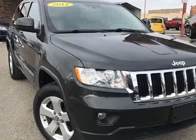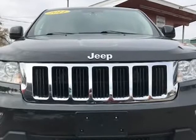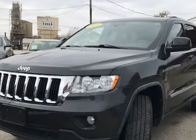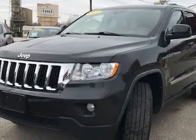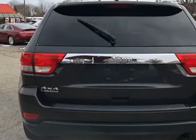This 2011 Jeep Grand Cherokee is brought to you by J&M Auto Sales Inc. This 2011 Jeep Grand Cherokee Laredo 4WD is one good looker, very clean inside and out. This Jeep has a no-accident record on Carfax and it simply is one fine ride, serviced and ready.